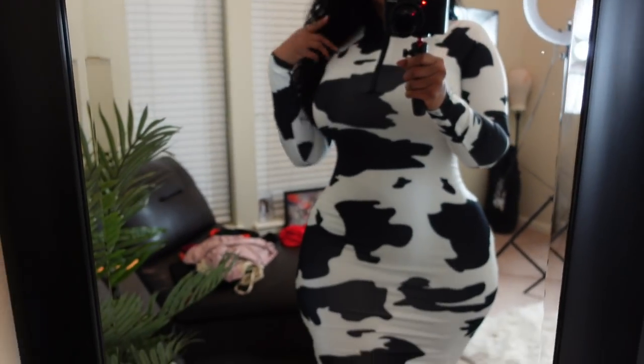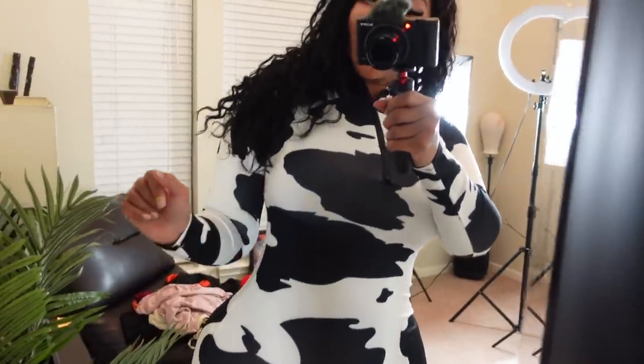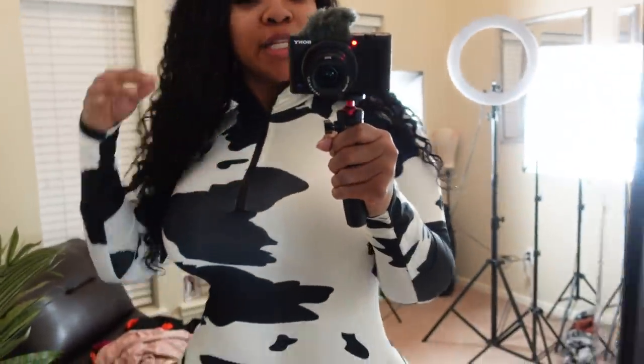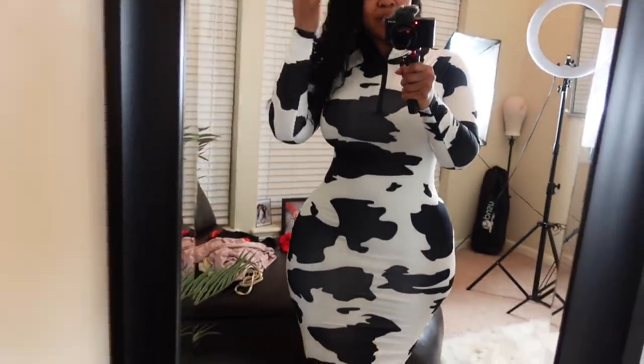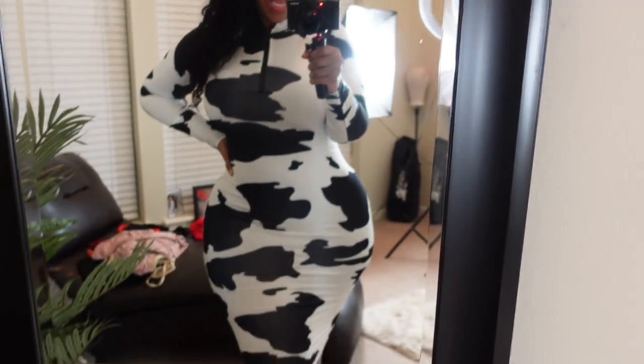Next item is this cow print midi dress — it just keeps making me think of that Doja Cat song. This dress has a zipper in the front and surprisingly a zipper going all the way down the back too. That's my first time seeing a dress with a short zipper in the front and a long zipper down the back.